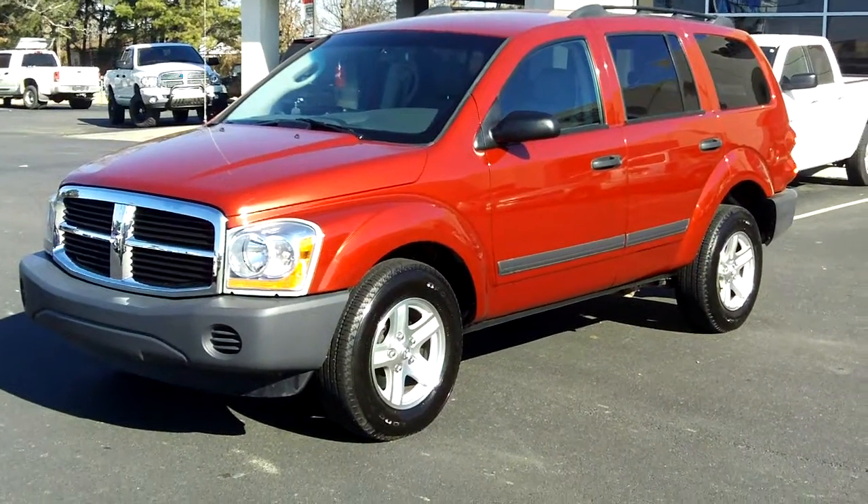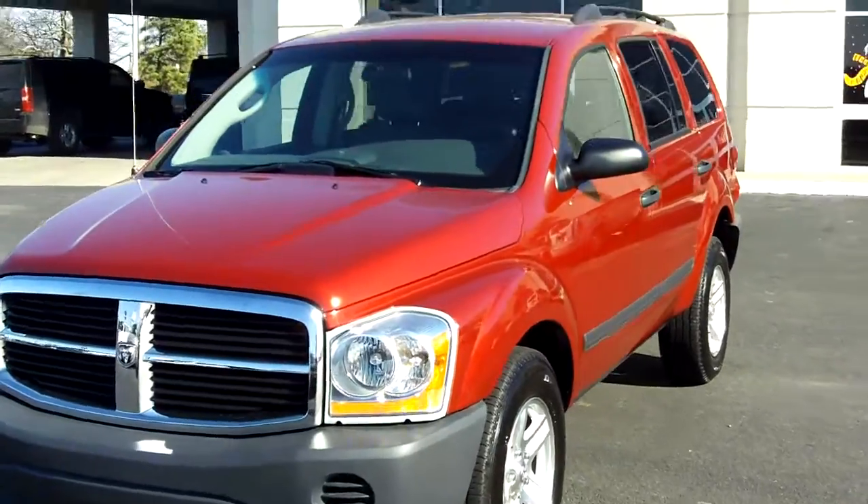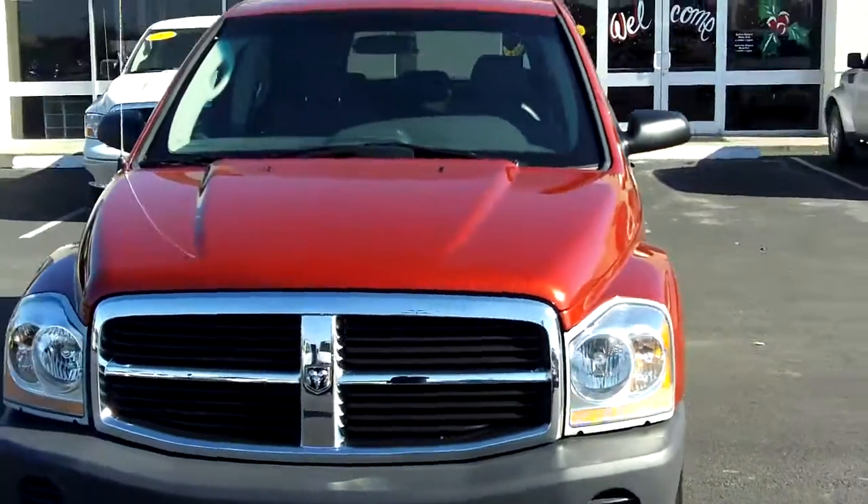This here is a 2006 Dodge Durango, this is a local trade-in, it's only got 49,000 miles on it. See it's a very clean vehicle, very well taken care of.